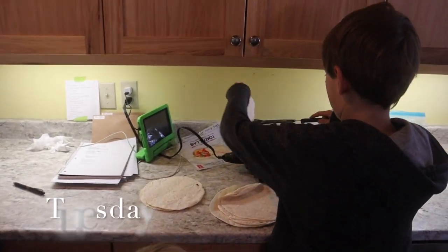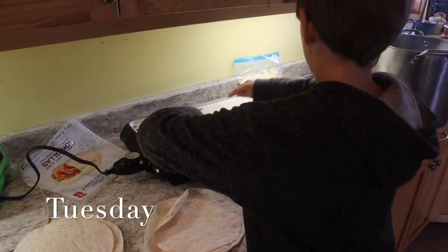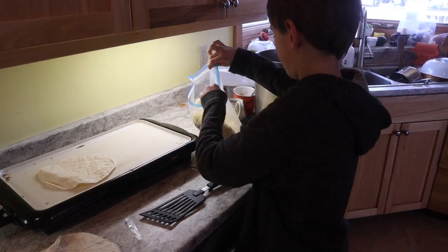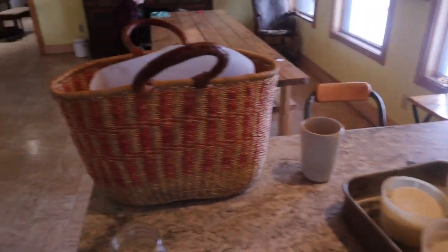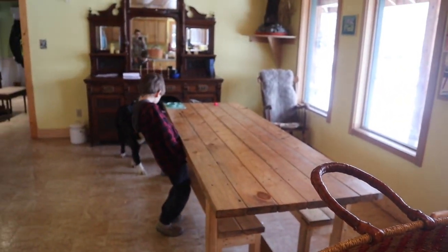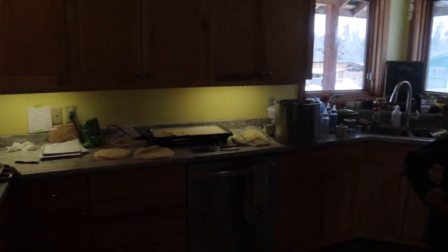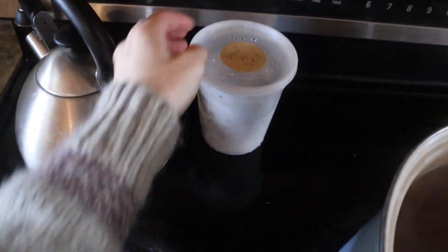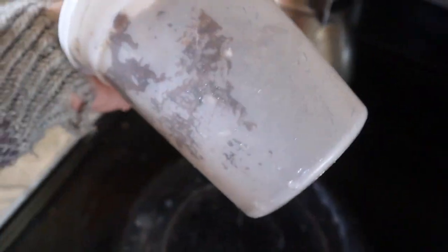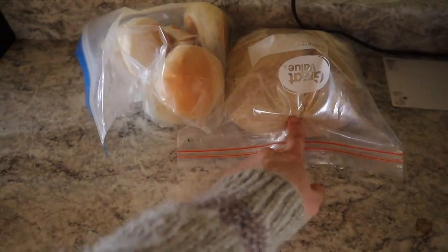We have a package of tortillas from the cupboard. Mac is making quesadillas with mozzarella I made. Breakfast was oatmeal and applesauce, and I had leftover smoothie. I'm also in the process of making feta. We're going to bring the quesadillas with us into town. Thawing here I have some beef dip — the meat and au jus — and we're going to have that with the rest of the buns or bread for dinner. That is Tuesday in food.